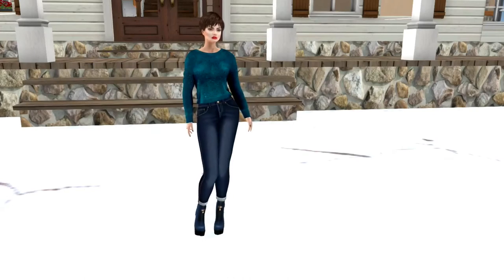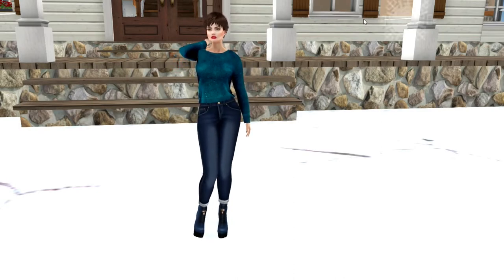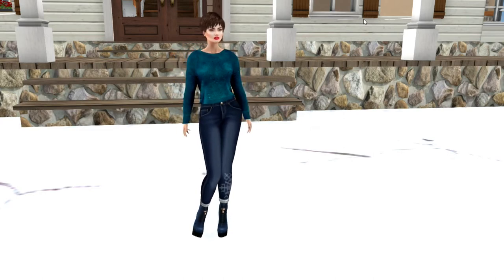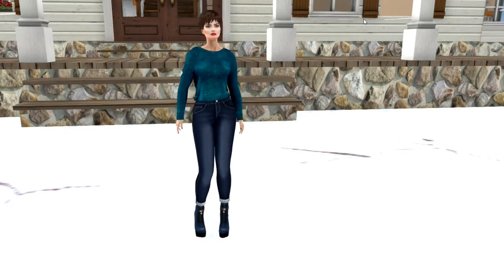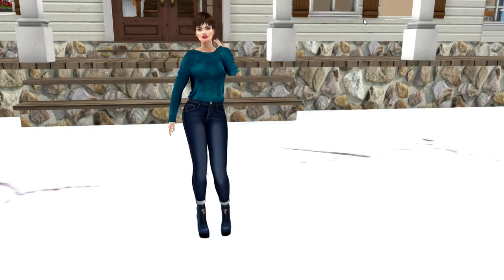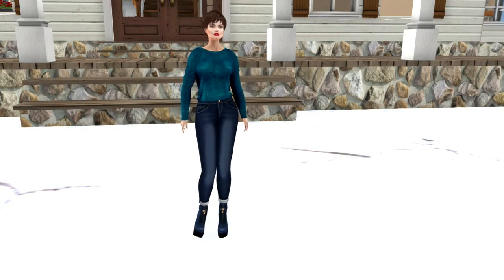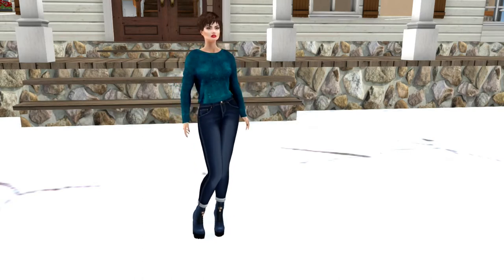Hi there everyone. My name is Trinity Aeronaut and today I would like to show you my Christmas house. This would be everything I have gotten from 68 Main. There are a few things in here not from 68 Main that are out of my inventory, but for the most part this house is basically a Christmas house of items from 68 Main. So without further ado I would like to show you some of the items that are in the house.